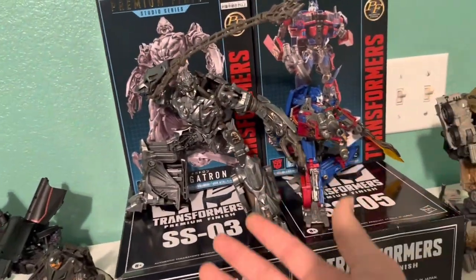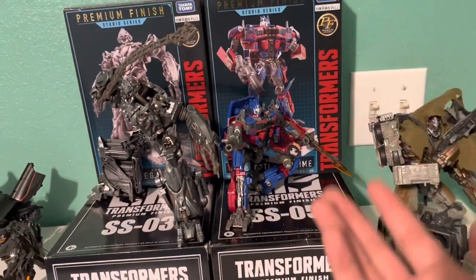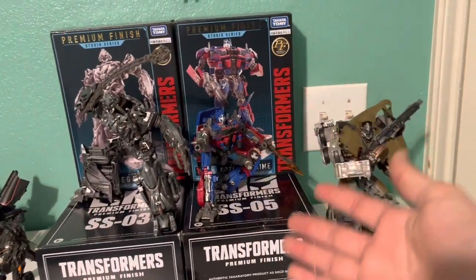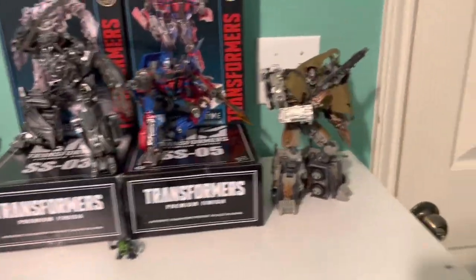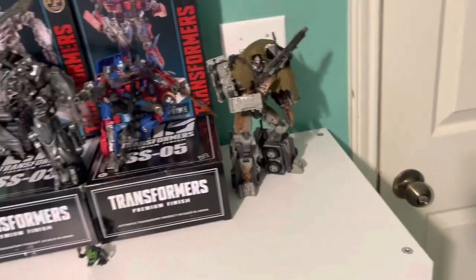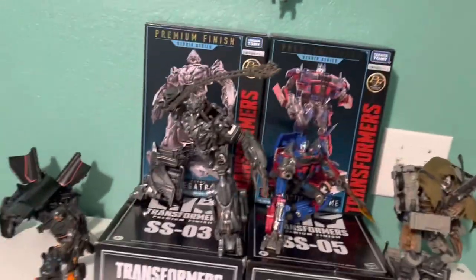Here we have premium finish Megatron — I got this guy off Amazon. Premium finish 05 I got off eBay; those sellers were great to work with. They gave me that figure for fairly cheap — about $70 total with shipping. This Megatron I actually got cheap as well because he was listed as broken. He was complete, didn't come with instructions but did come with Igor — $32 total, $27 plus $5 shipping.